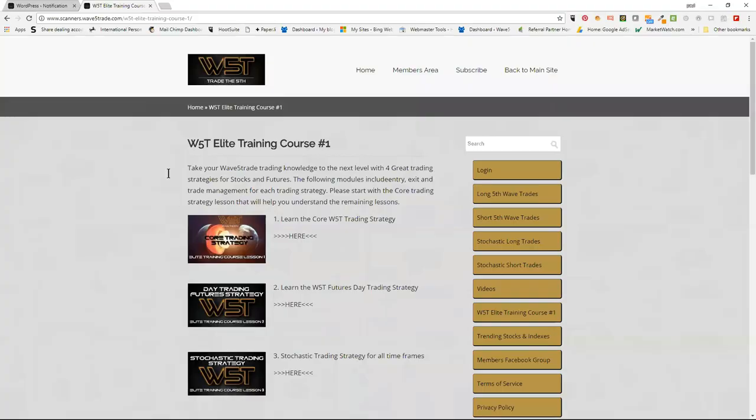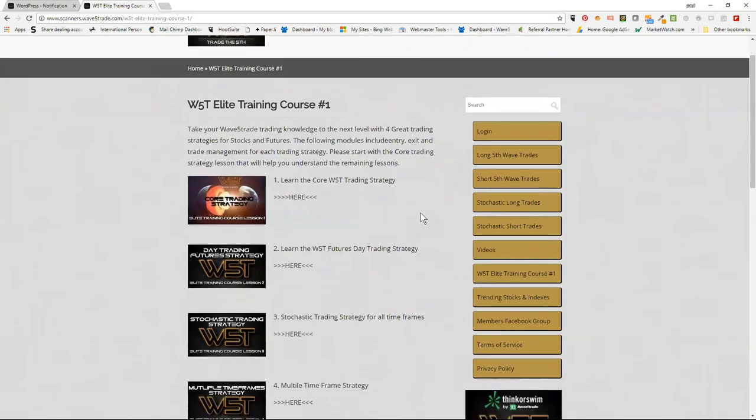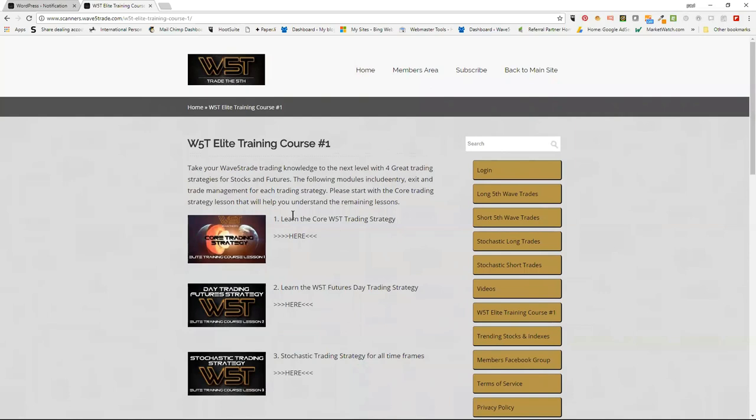Welcome everybody to the June Wave 5 Trade monthly webinar. Just briefly, before we continue, the course that I delivered live in May in Chicago I've now put together on the Wave 5 Trade membership site.